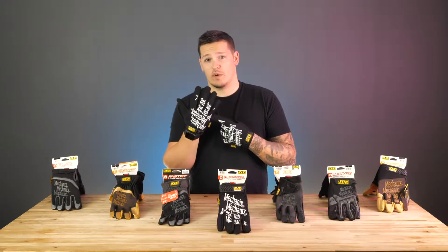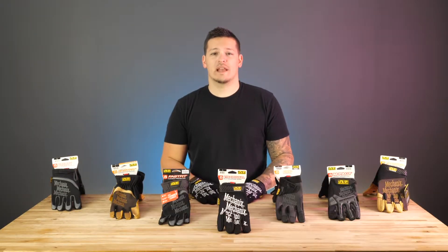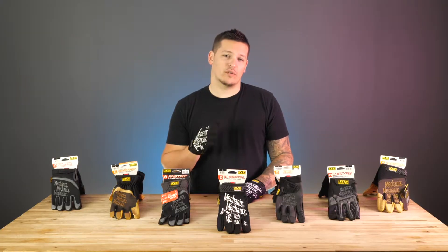The Mechanics original glove is the one that started it all, and the one you probably know best. Thirty years later, Mechanics wear has grown into industries where skilled hands go to work every single day.